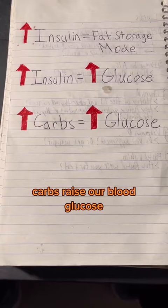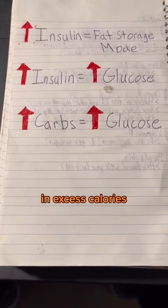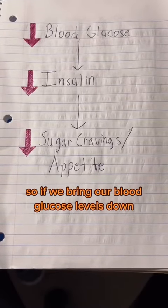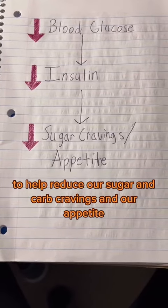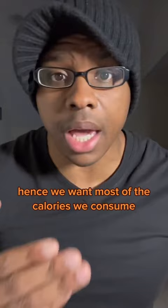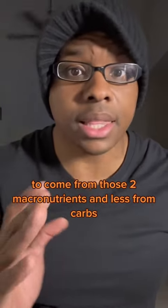Carbs raise our blood glucose. Blood glucose raises our insulin secretion. In excess calories, that leads to fat storage. So if we bring our blood glucose levels down, our insulin levels go down to help reduce our sugar and carb cravings and our appetite. Hence, we want most of the calories we consume to come from fats and protein, and less from carbs.